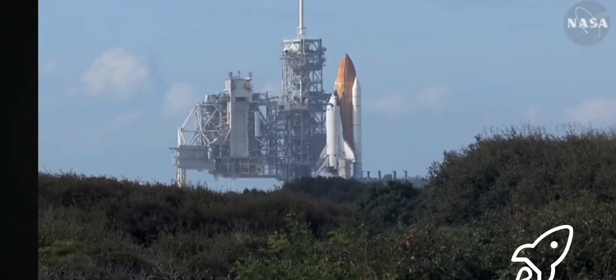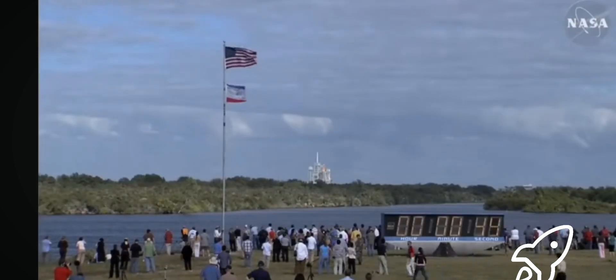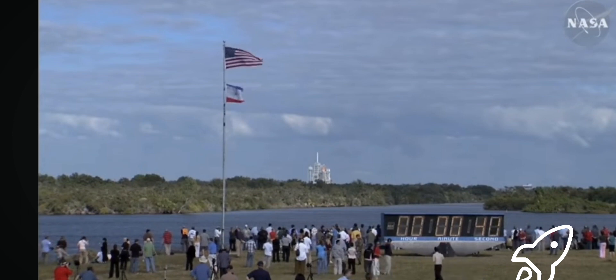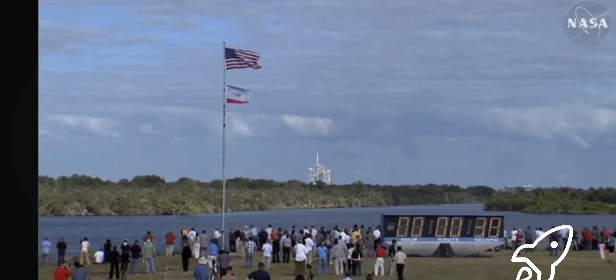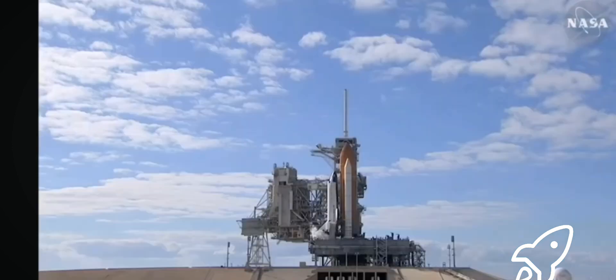Space Shuttle now on internal power. Liquid oxygen and liquid hydrogen fill and drain valves are closed. Solid rocket booster flight data recorders are activated. And the handoff to Atlantis' onboard computers — Atlantis now in control of the countdown.